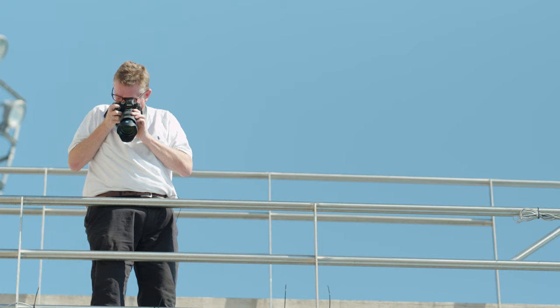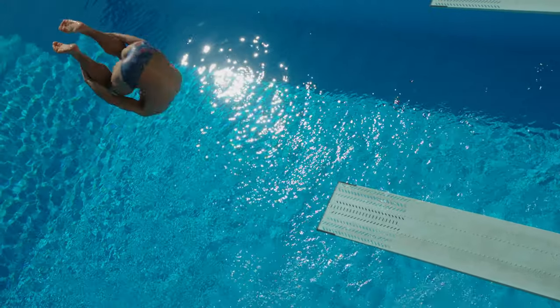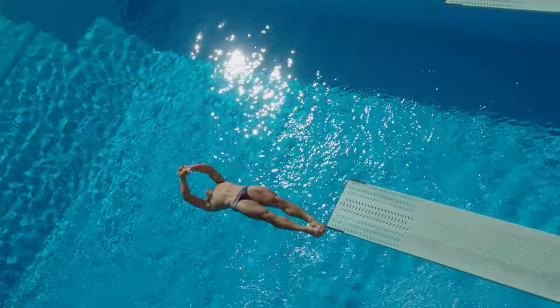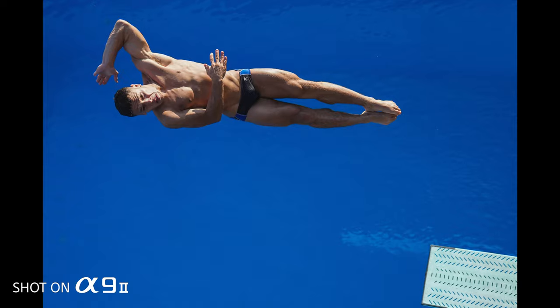For us now, working at sports events, every second counts. It's essential you get your picture away quickly. You need to send pictures all the time to fulfil the needs of social media and websites. If you can take the greatest pictures in the world, if you can't deliver them, you might as well throw them away.